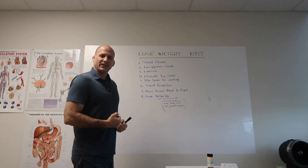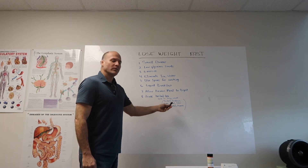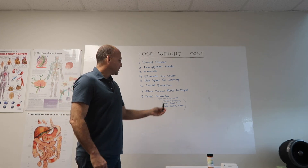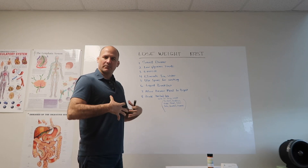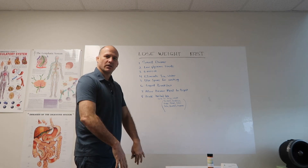Ginger stimulates your digestion and your circulation. Fennel is one of the best herbs for getting rid of gas and bloating. When you eat fennel, it brings the energy down — a lot of the time people are burping and getting bloated because gas is stuck, but fennel helps it come down.